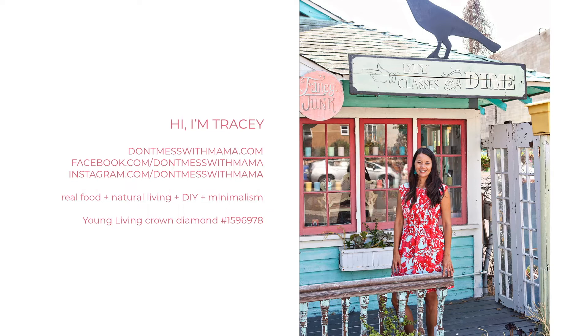My name is Tracy Black, and I am a blogger over at DontMessWithMama.com where I talk about natural living, gluten-free living, and practical minimalism. I'm the author of the book Gluten-Free Real Food Recipes for Kids. I'm a wife and mother to three beautiful boys, and I love to make real food meals and DIY goodies for my family.